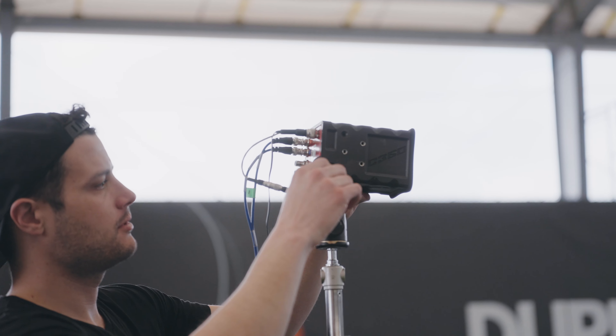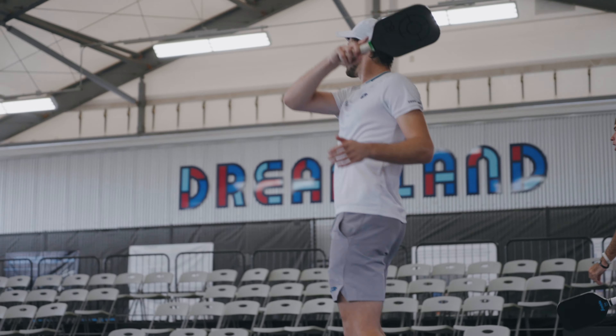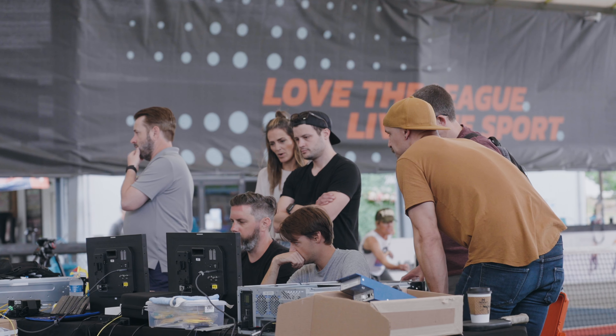We're excited to be here. We really wanted to try to bring a feeling of immersion into watching pickleball on TV. This system, being able to see a 360-degree angle, allows you to feel like you're a part of the game. People who are watching from home and maybe can't get there can really feel like they're a part of the team and part of the play.